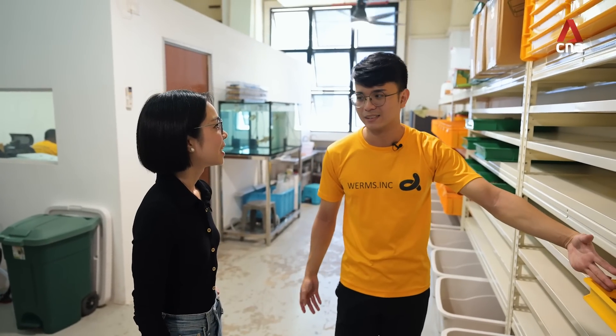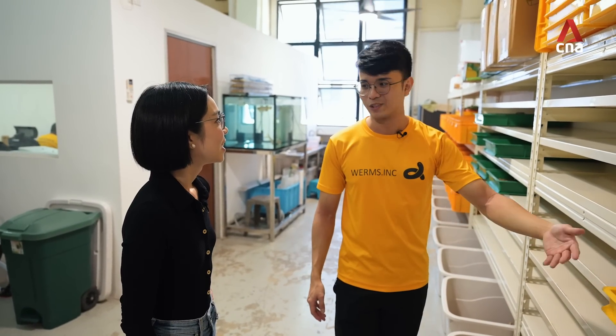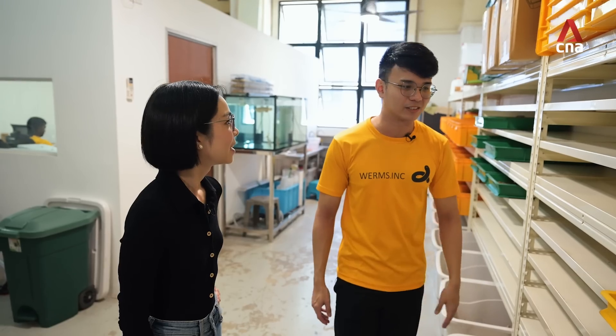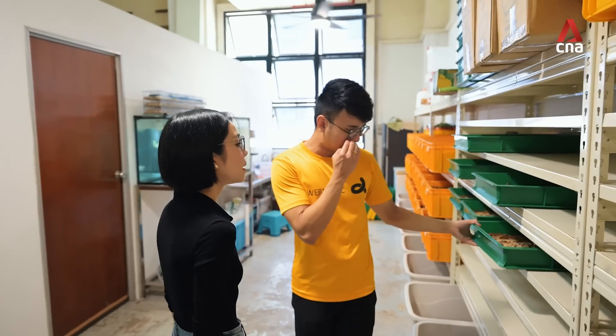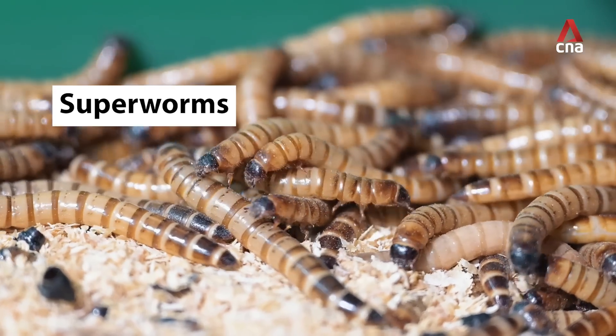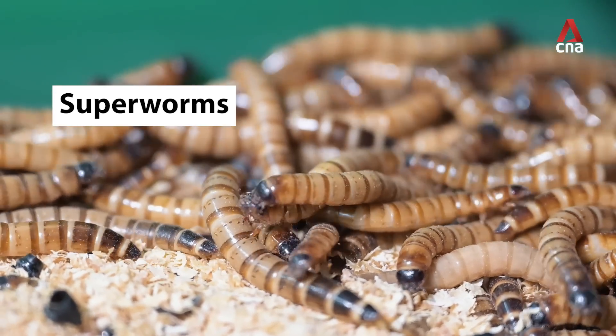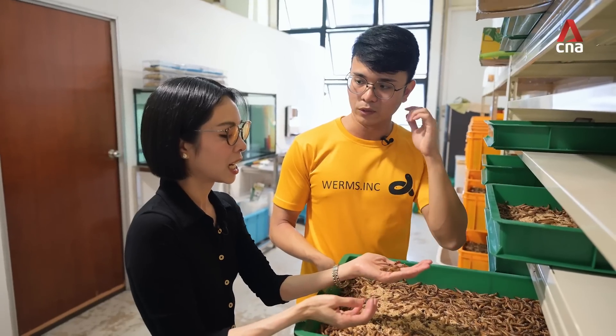If there are bigger pets that eat bigger, have bigger appetites, we can't be feeding them mealworms all the time. So over here we have superworms. Superworms are basically much larger — they are like the mealworm's older cousin. They're also very smooth and shiny. Superworms take a bit longer to grow.